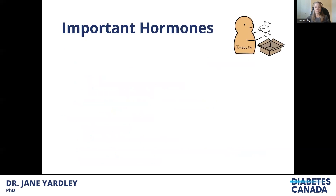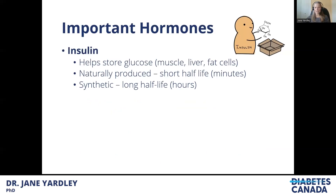The important hormones for managing energy and glucose during exercise are insulin, glucagon, and epinephrine. Insulin helps store glucose in the muscle, liver, and fat cells. When naturally produced, it has a very short half-life — the insulin in the body is constantly being replaced and degraded, so adjustments to circulating insulin levels can happen in minutes. With synthetic insulin, the half-life is quite a bit longer — we're talking hours — meaning it can take several hours for circulating insulin levels to change, and that becomes important in the context of exercise.